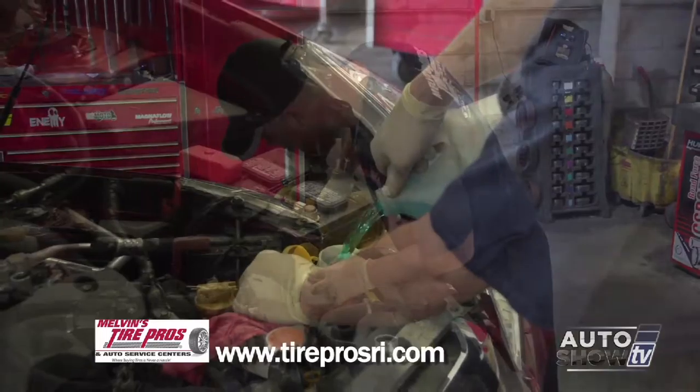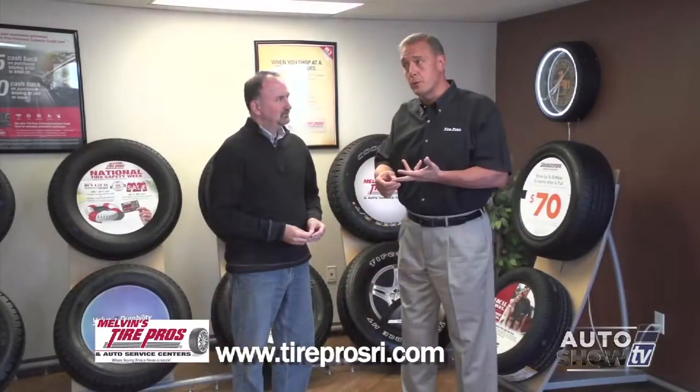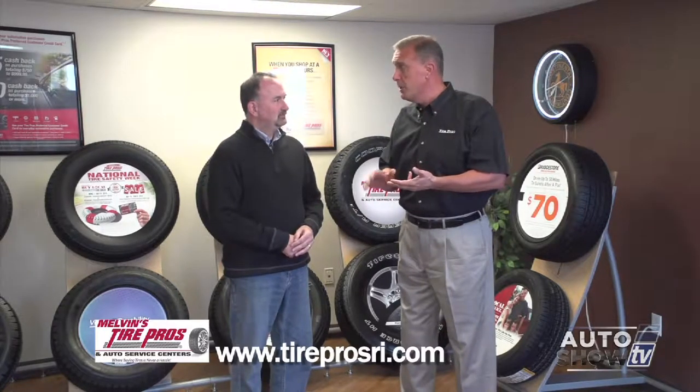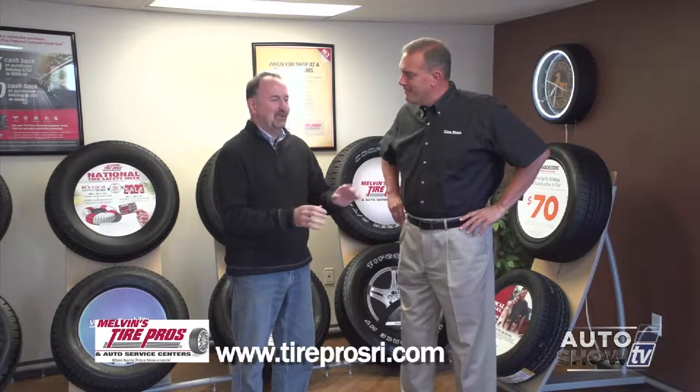Melvin's Tire Pros does offer summer packages. They are a AAA affiliate at all locations and offer complimentary services with oil changes — including checking air pressure in your tires, a 30-point inspection, checking fluids, filters, belts, and hoses on all vehicles. You can get it all done in one shot. Peace of mind — that's it.